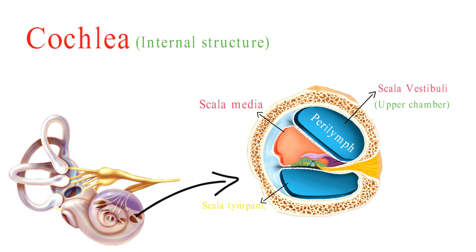Scala media, also known as the cochlear duct, is the middle chamber and houses the important sensory structures for hearing. It's filled with a different fluid called endolymph.